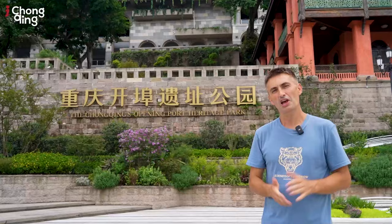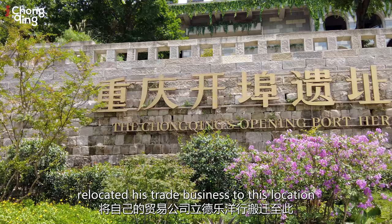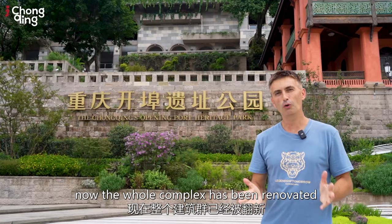This eye-catching cluster of buildings is the Chongqing Opening Port Heritage Park, which dates back to the year 1896, where the English merchant Archibald John Little relocated his trade business to this location.